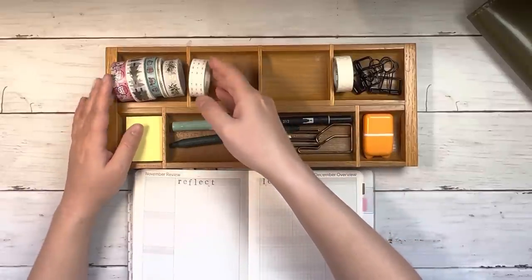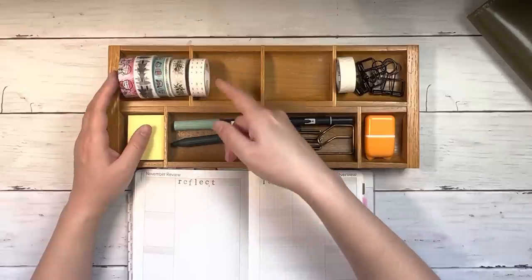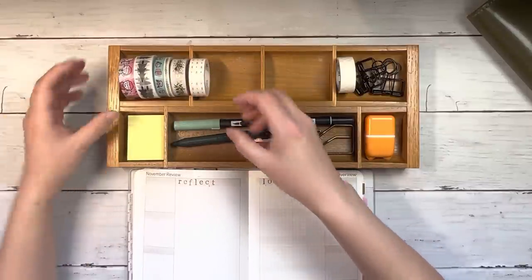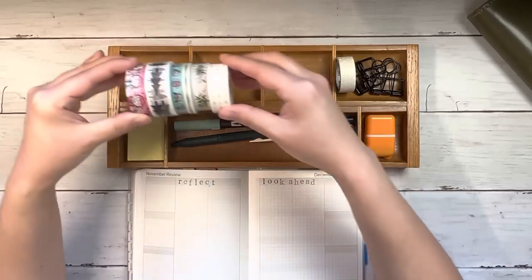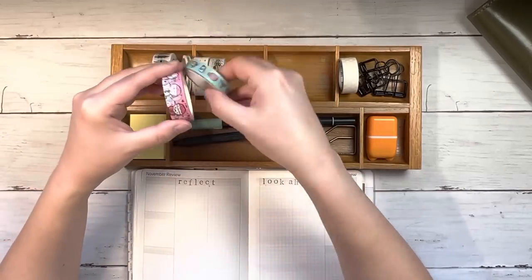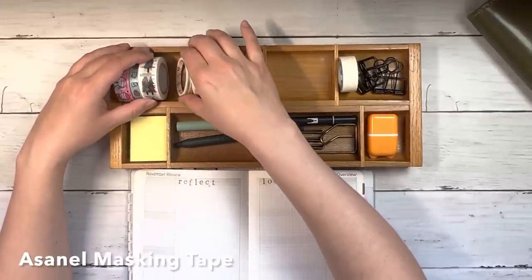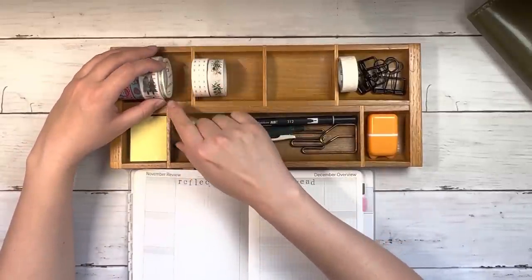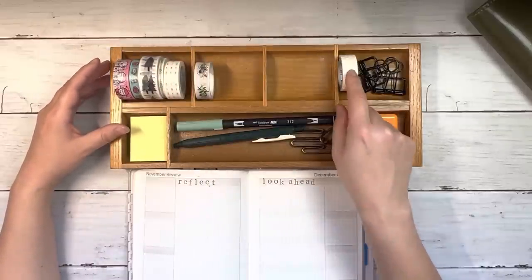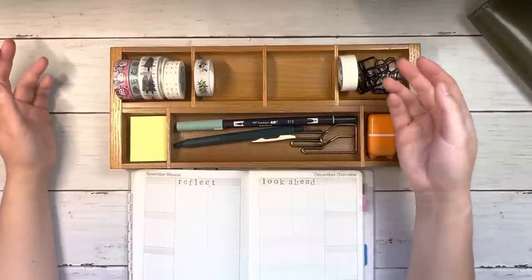I ended up choosing a very small washi palette this month. I do have some other Christmas and winter themed tapes, but they were all a much heavier green, and this is just what I was feeling this month. These two here are from Coffee Monsters Co., this one is from Paper Plus Cloth. This is old from Etsy — Simply Gilded — and this one is from Amazon. This one just sits here; I use it whenever I need to actually tape something.